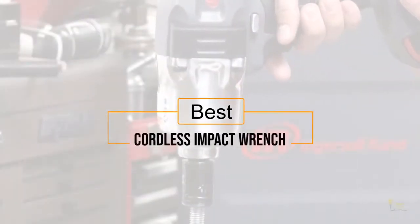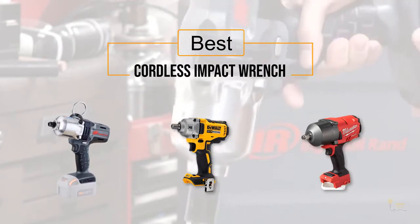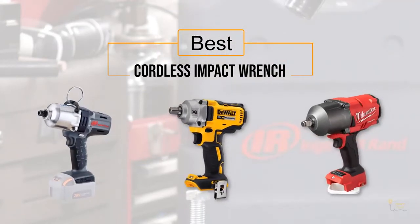If you're looking for the best cordless impact wrench, here's a collection you've got to see. Let's get started. At any time you can click the circle for more info and real-time deals.